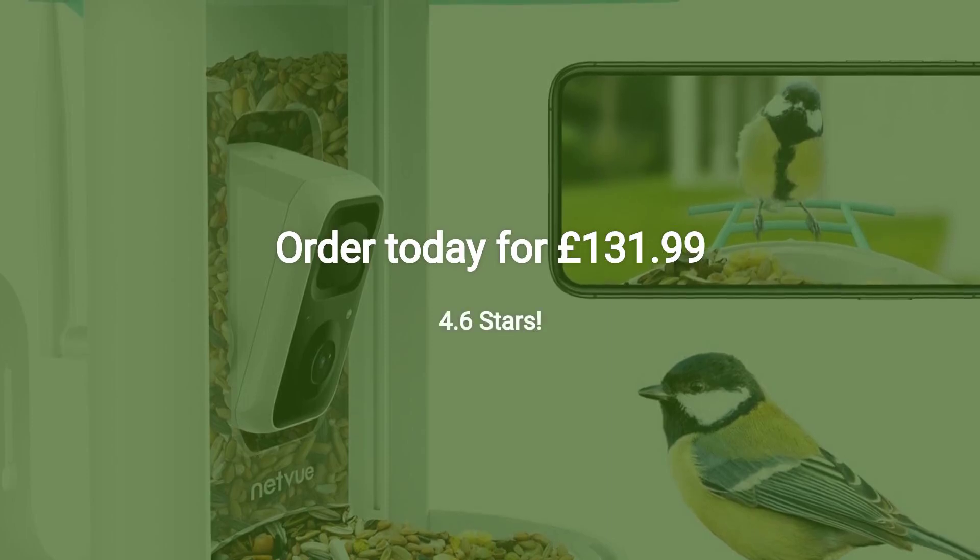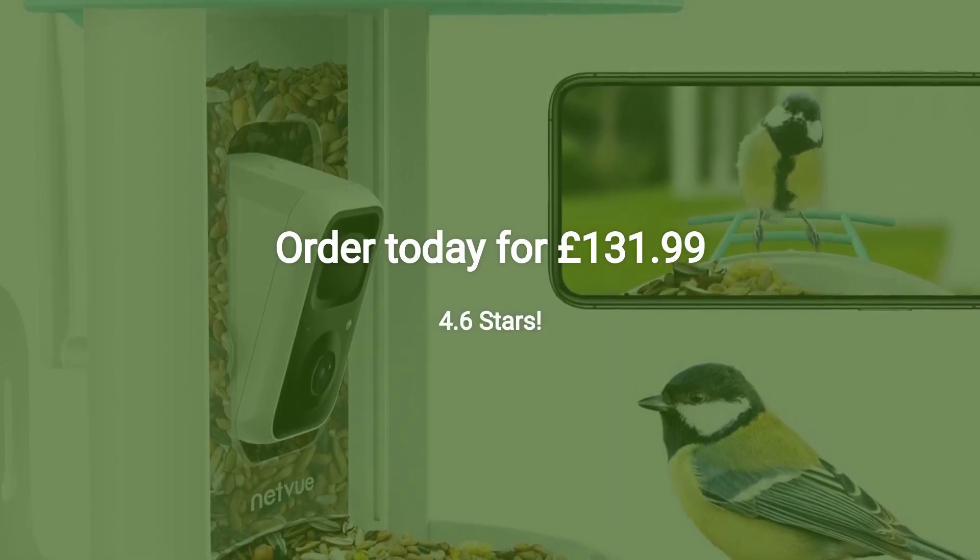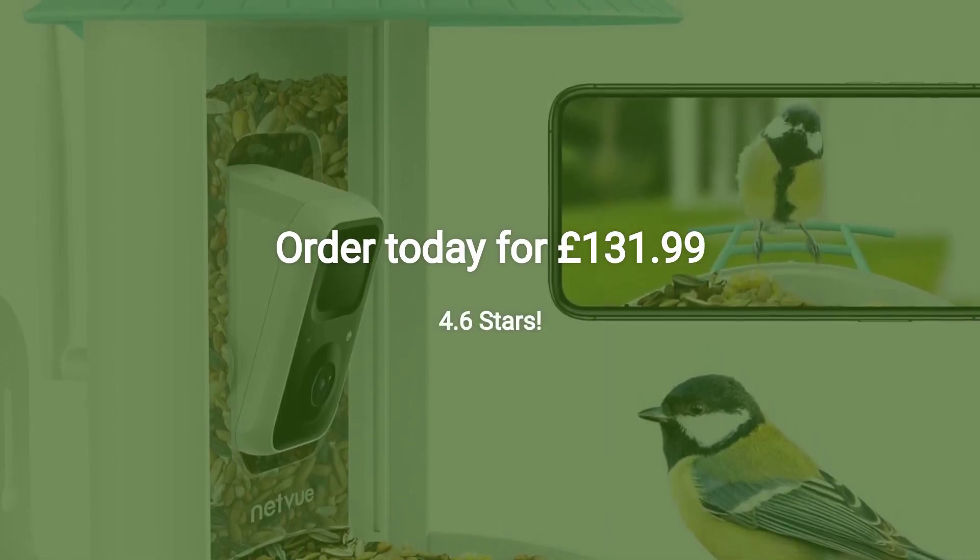Rated 4.6 stars. Order today for £131.99.